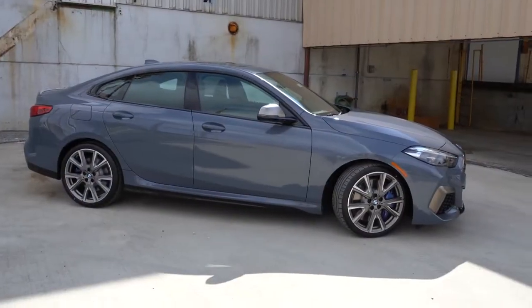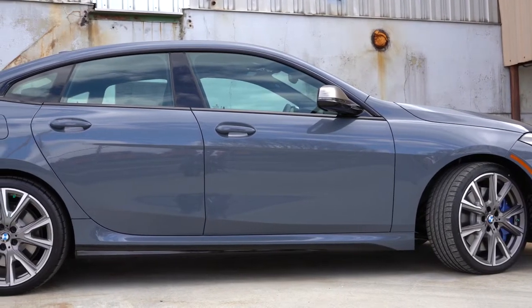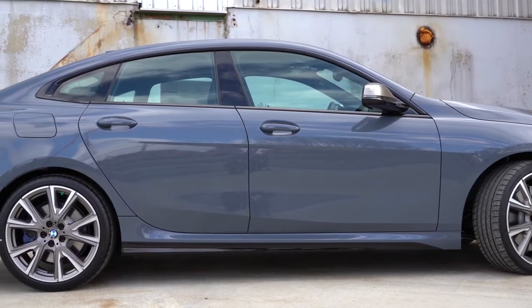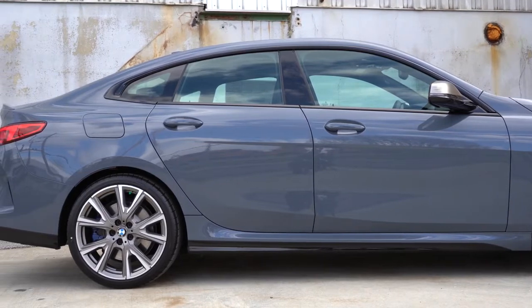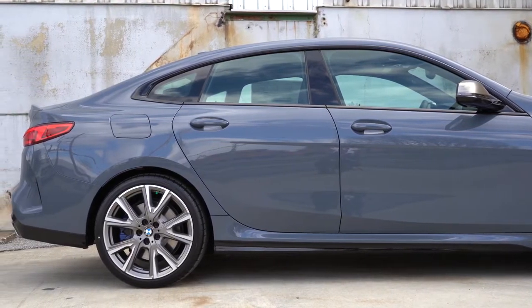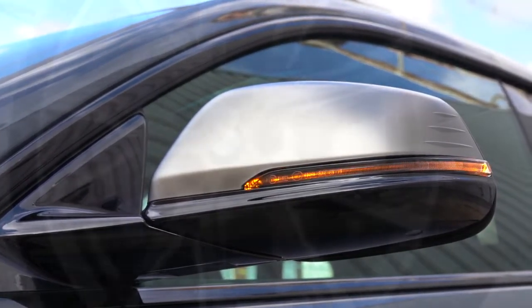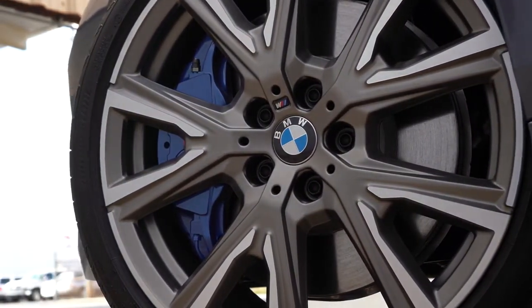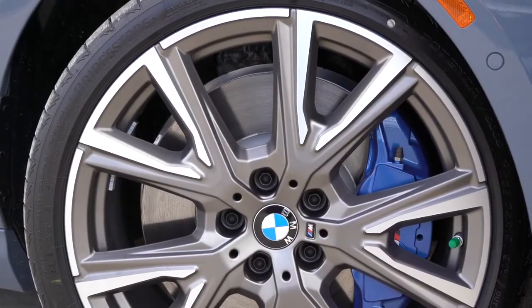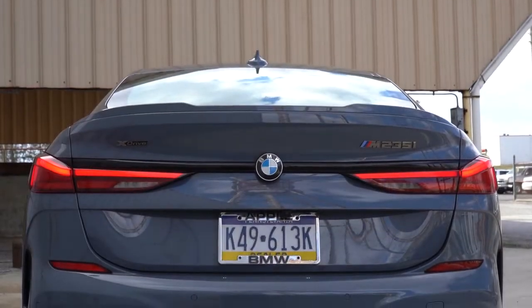On the side, gloss black side skirts and window surrounds come standard. Bronze mirror caps tie in with the front — the shadow line exterior package for $500 turns those black. The mirrors are power-adjustable heated side mirrors with integrated LED turn signals. The wheel setup is 18-inch M design double five-spoke alloy wheels, coming standard with all-season run-flat tires. 19-inch wheel designs are available as an upgrade.